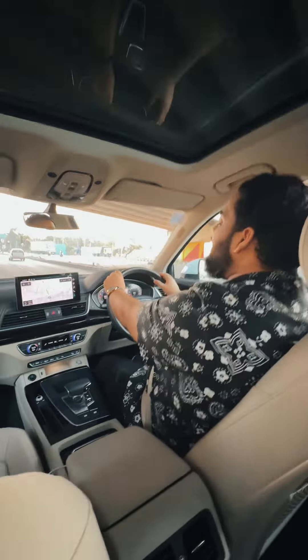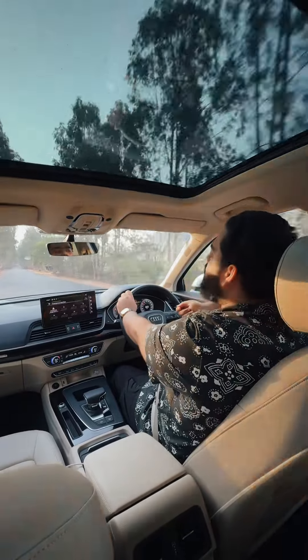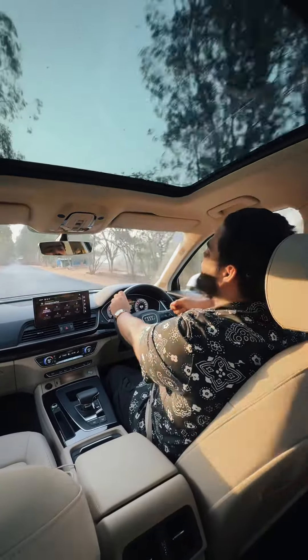As always, Audi is very concerned about their craftsmanship and quality. They maintain the same top-notch quality on this car as well. You can feel it when you rotate the rotary knob available in the tailgate — it is so precisely made. I should say the quality is truly top-notch.